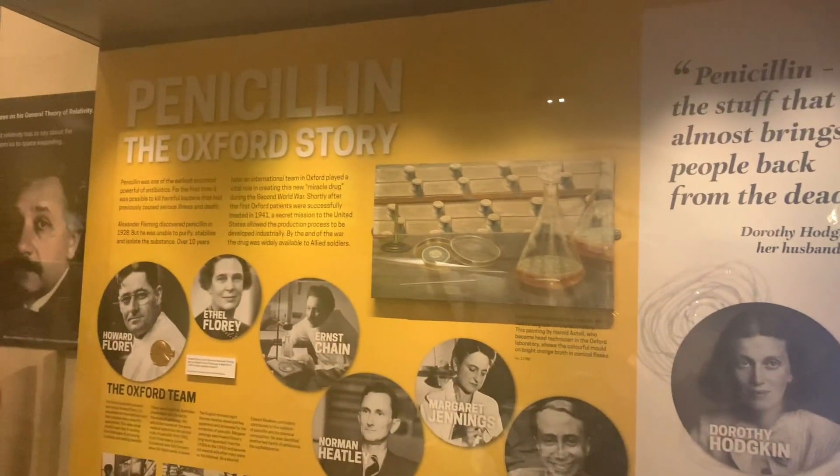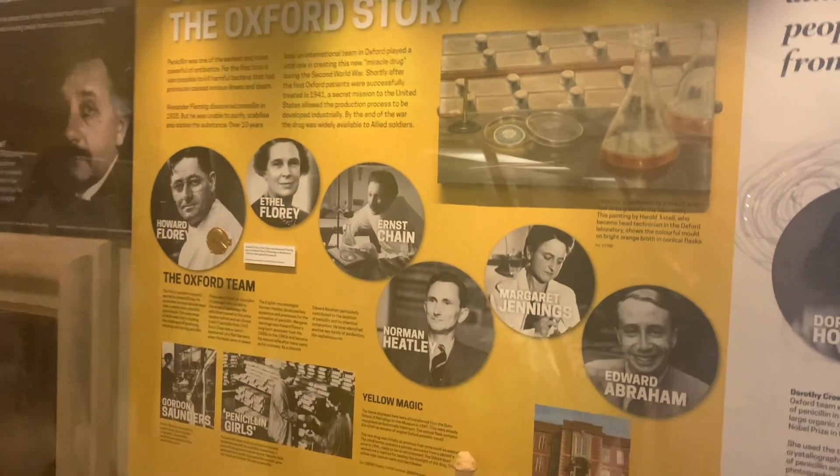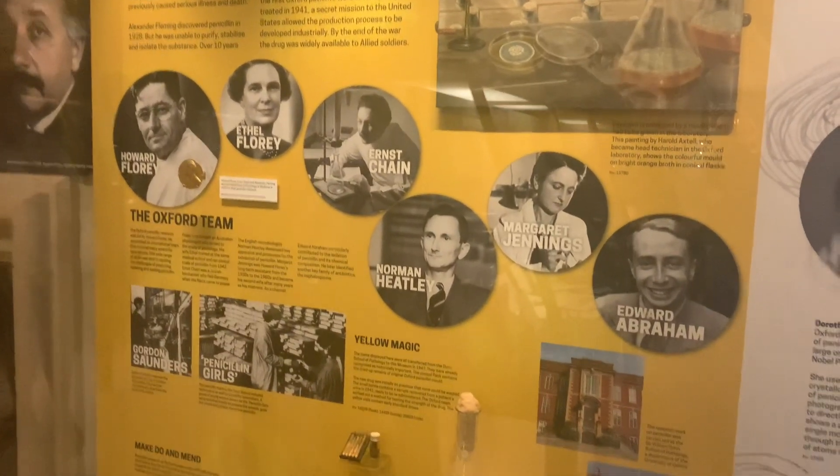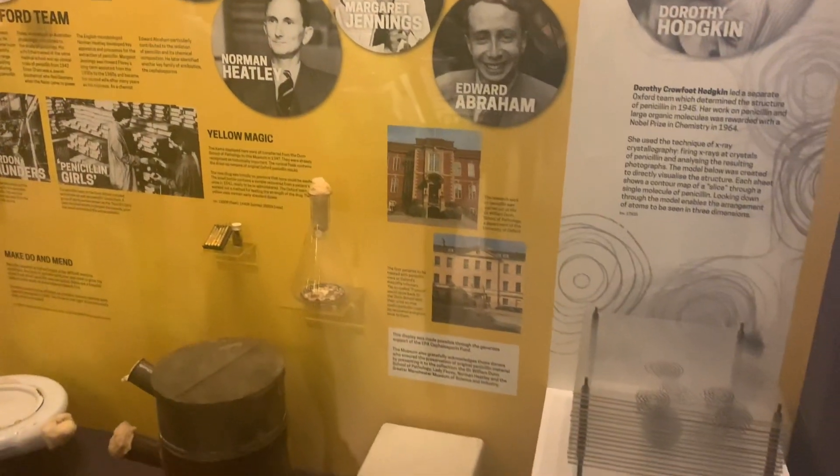Let us know in the comments how you feel about this science museum experience and what your favorite part was.